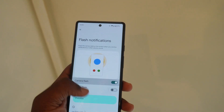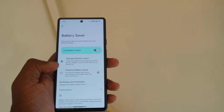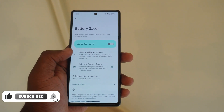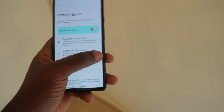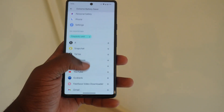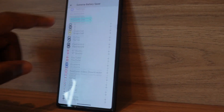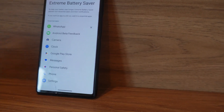In Battery Saver settings, Standard and Extreme Battery Saver are now separated with a new setting next to Extreme Battery Saver. You can choose at what battery level it switches to Extreme Battery Saver rather than just Standard — you can pick between Standard and Extreme, which is really cool. In Extreme Battery Saver, you'll see plus buttons next to apps you want to add, and an X to remove them once added.